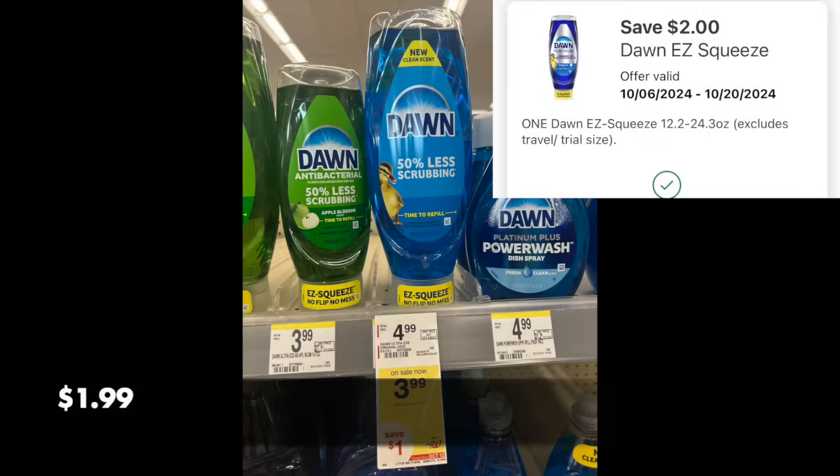Another deal I absolutely love this week is on these Dawn Easy Squeezes. We have a $2 digital, so they're $3.99. After that $2 digital comes off, it's $1.99 — a fabulous price point. Now if you wish to use $2 in Walgreens Cash, by all means, if you're doing this deal with no booster. It's definitely a stock-up price. It's valid again next week if you didn't use it this week, but make sure you load this digital coupon because it's terrific.